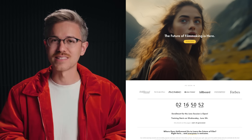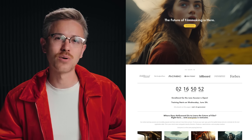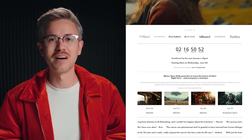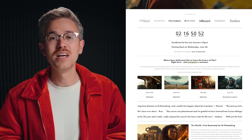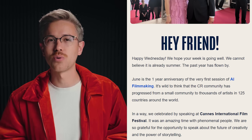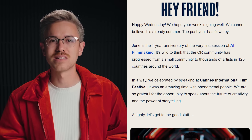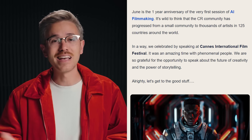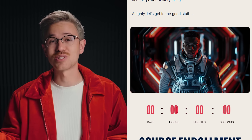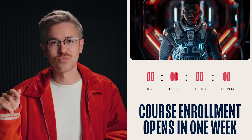Thank you so much for watching this episode of AI Film News. If you want to join us for our AI Advertising or AI Filmmaking workshop, you can click the link below. You can subscribe to get AI Film News delivered directly to your inbox over at CuriousRefuge.com, and like and subscribe here on YouTube if you want the latest AI tutorials and news on the platform. Thank you so much for watching — we'll see you next time.